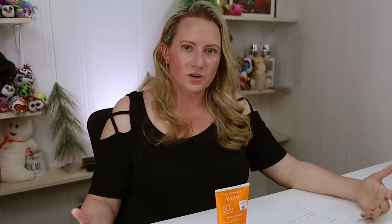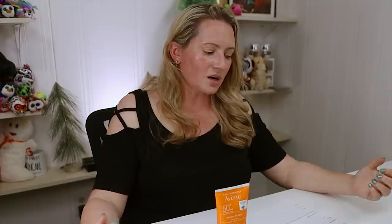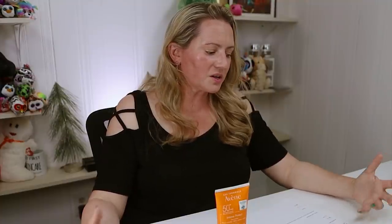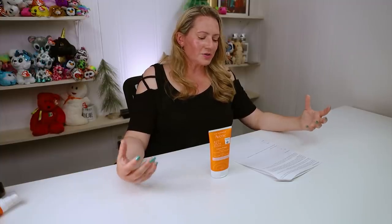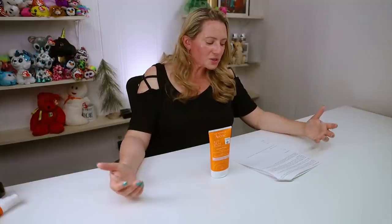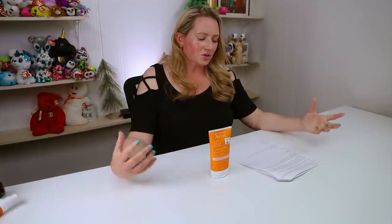For UVA protection, we've also got Triasorb, which is the new filter. It's a pale yellow sunscreen powder. It is reef-friendly. It's the first organic filter with the unique ability to absorb and reflect the harmful portion of the solar spectrum, which includes UVB, short UVA, and long UVA rays, as well as high-energy visible blue light. It's also non-toxic for several marine species, and they're currently researching other species that it's friendly for.